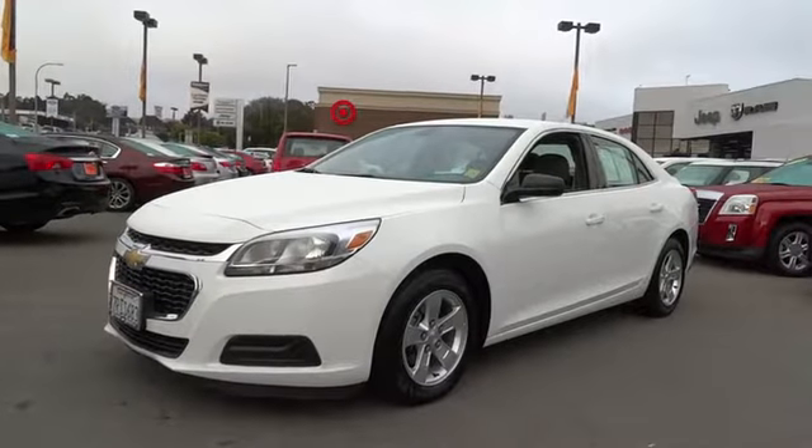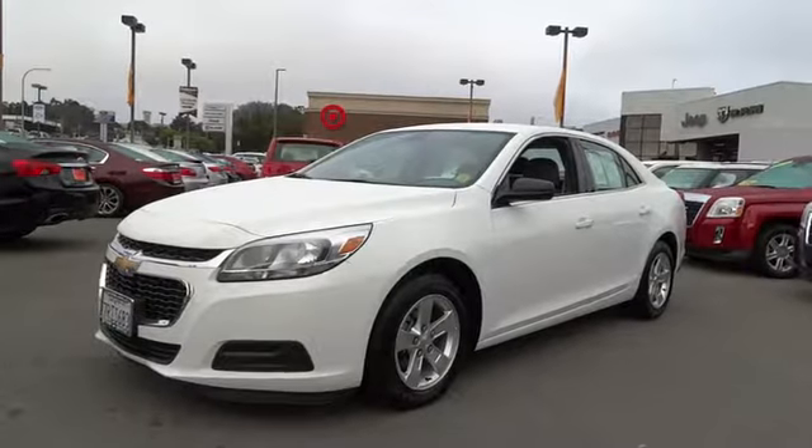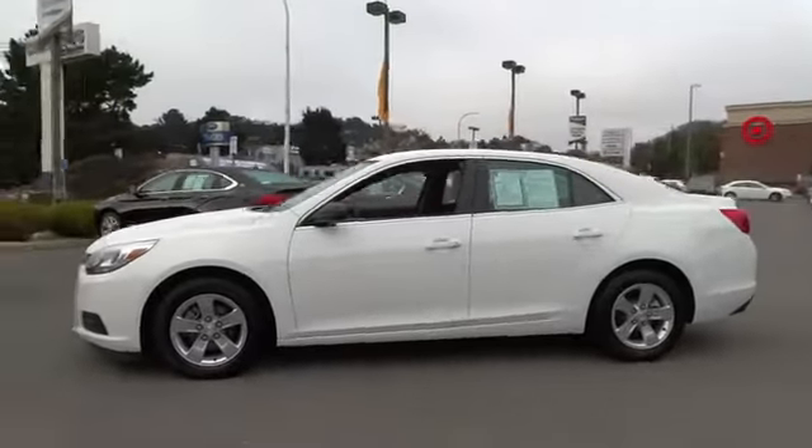The 2016 Chevrolet Malibu — a combination of performance and fuel economy. The Malibu is a great commuting car, and this vehicle has less than 4,000 miles.